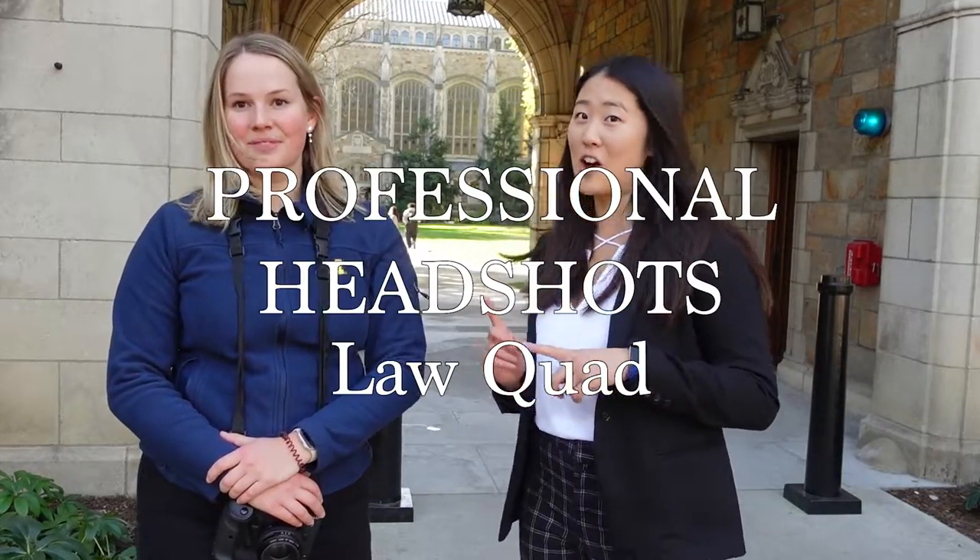Right now we are starting with a professional photo shoot in the Laquad. The Laquad is great because you see these arches — it filters so there's no direct sunlight. It's great lighting no matter what time of day, so I can schedule shoots throughout the whole day. Aesthetic background as well, you get a very clean shot and it's always great to have the arches in there.